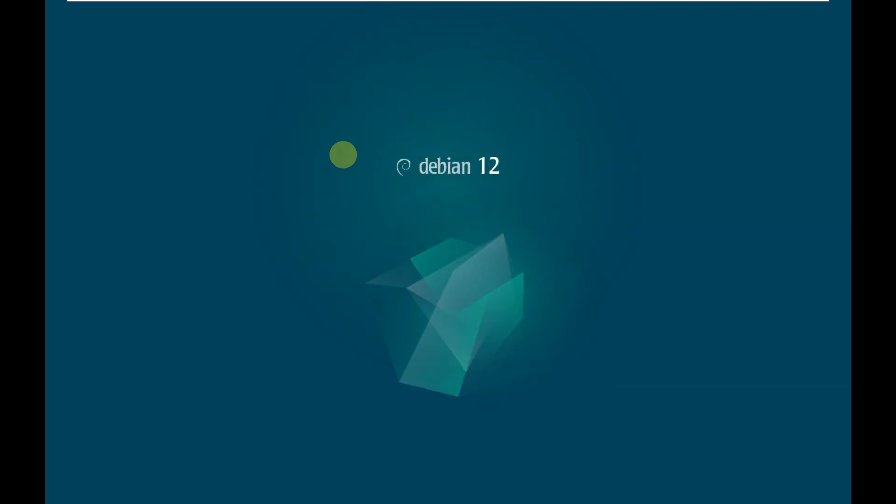Debian 12 was released a few days ago, so I think there will be nothing major — we should be seeing only minor changes. As you can see, there is still a Debian 12 logo in Debian 13. This was the same case with Debian 11 while we were making the Debian 12 video — we were seeing the Debian 11 logo still in the Debian 12 testing edition, and the same thing is happening here.